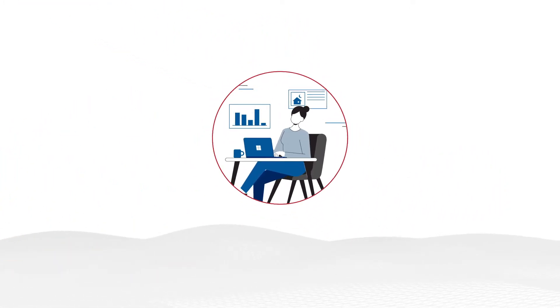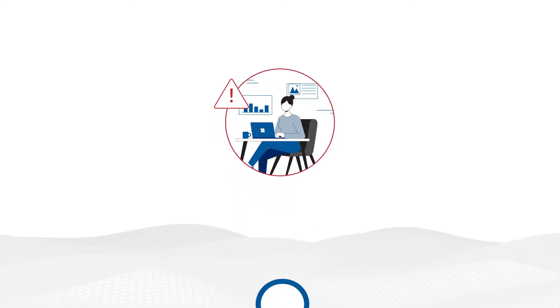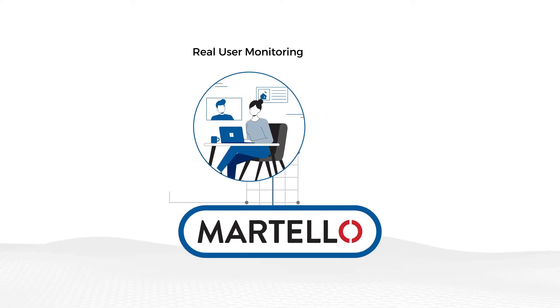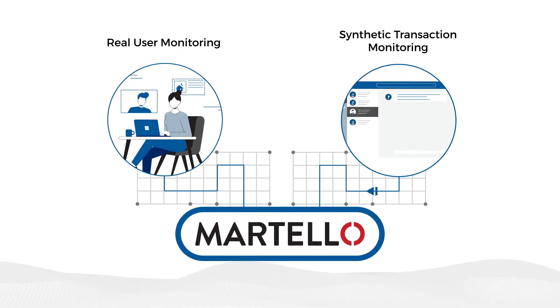Martello's new work from anywhere solutions for Microsoft 365 add new capabilities. Real user monitoring adds a powerful new level of insight into the work from anywhere user experience, allowing you to correlate synthetic user monitoring data with actual data from real user activities.